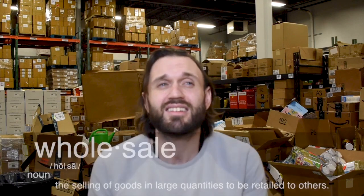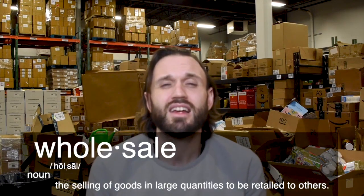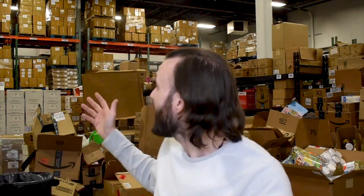I'm here to explain to you exactly what Amazon wholesale is and what that business model entails. The definition of wholesale is the selling of goods in large quantities to be retailed to others. So by definition, wholesaling on Amazon is not what we do in this facility — and that is not what anybody who says they're in the Amazon wholesale business does.